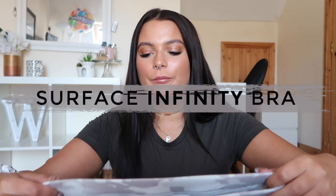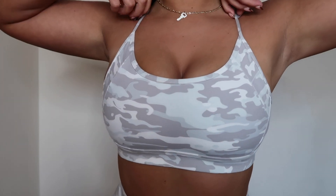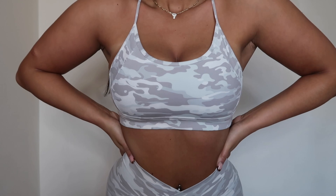Next up is the Surface Infinity Bra, and out of the two I'm not a huge fan of this one. When I put it on it just wasn't as nice on my body shape, so if I was going for one of the bras I would go for the Surface Limitless. The Infinity Bra is okay — it's your standard bra. I love the patterns but I prefer the overall fit of the other one. The difference is that this one has the logo at the back instead of the front, and the straps are crisscross. It's still amazing and I'm still going to wear it.